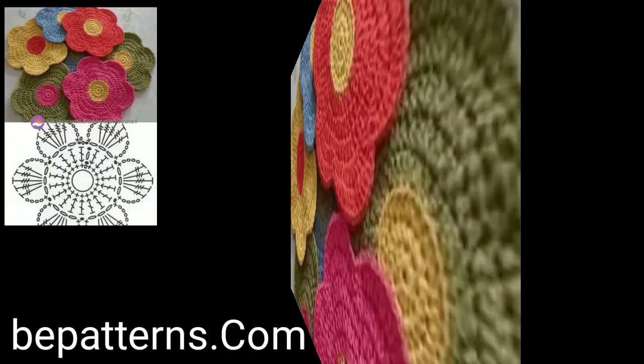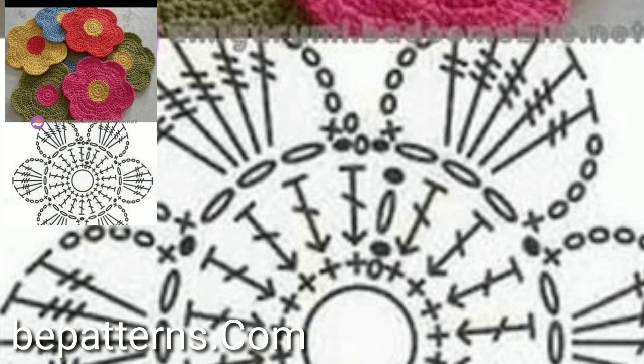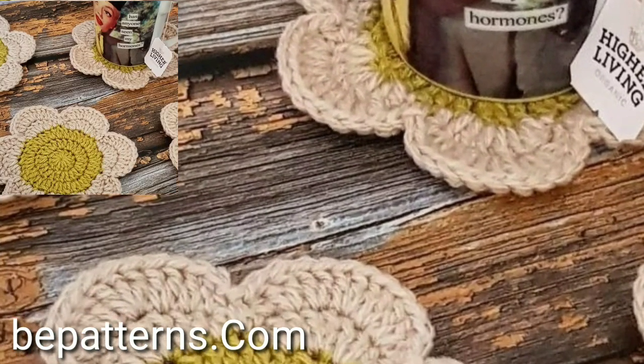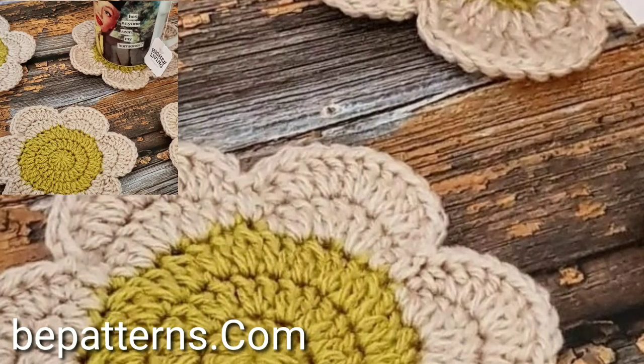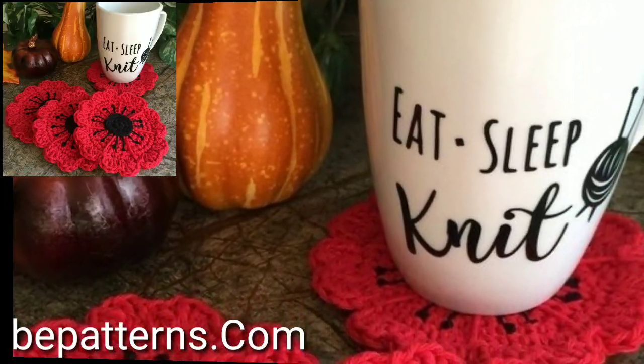So lovely people, subscribe to my YouTube channel and press the bell icon. After clicking the bell icon, you will get notifications of all of my videos. Today you will see in this video modern easy crochet motif patterns.